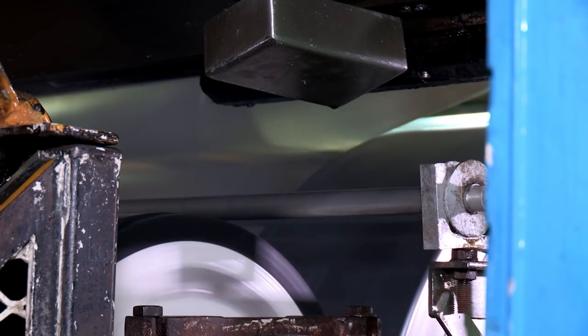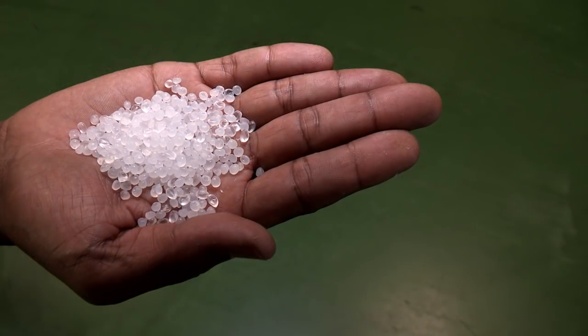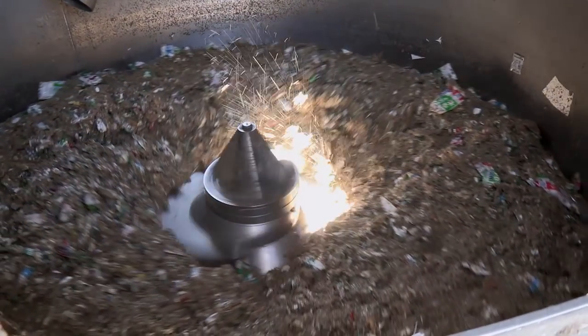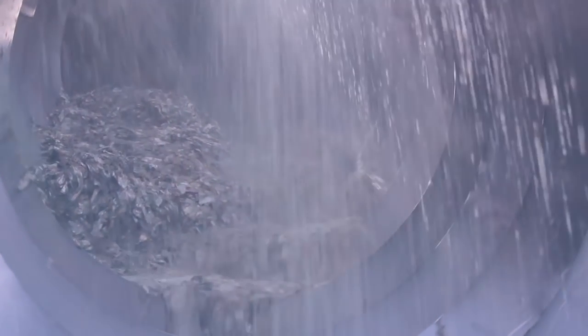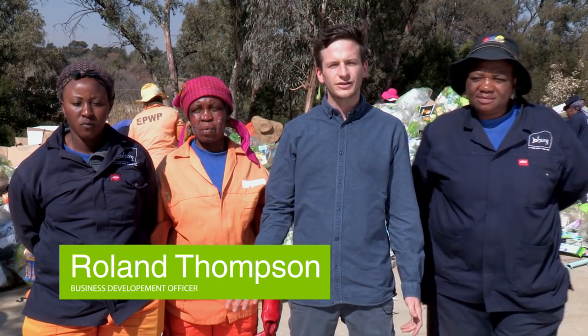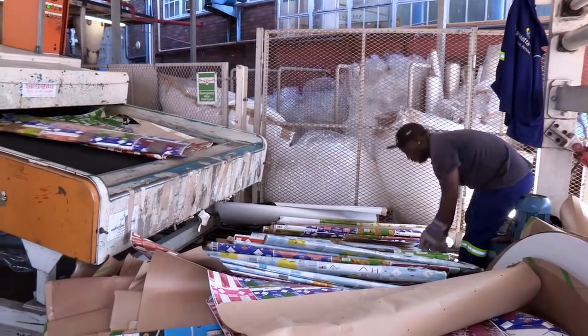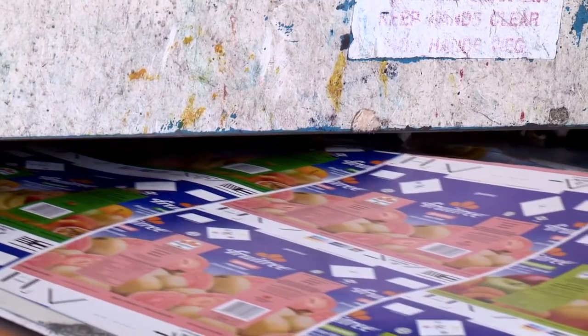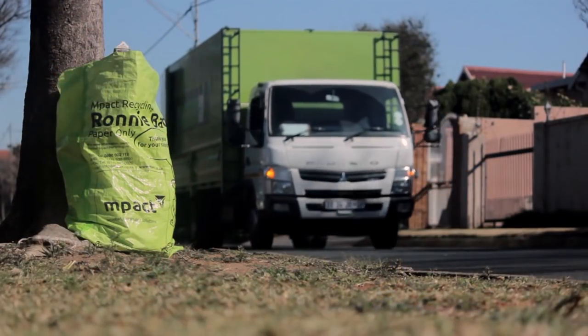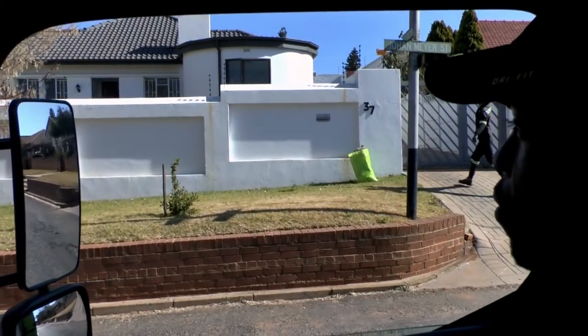Tetra Pak is a slightly different product because it is a foil and polyethylene layered paper, and that's why it can't be recycled at many other plants. It requires a specific process which we've now implemented at Impact in Springs, giving us the capability to extract fibre from Tetra Pak and use it in our board making process. We receive material through pre- and post-consumer sources, with emphasis on collecting more from post-consumer — from houses, kerbside collections, buy-back centres and dealers across the country.